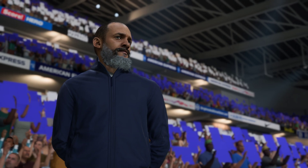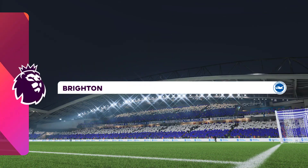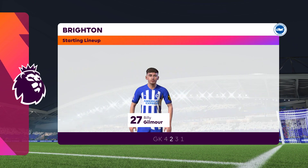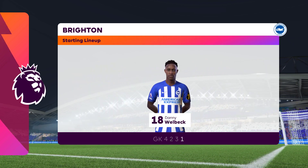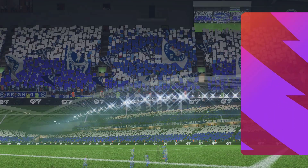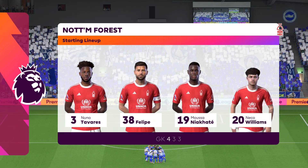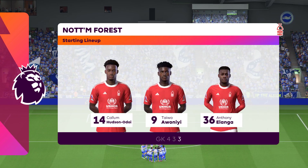Brighton are starting with an attacking 4-5-1 formation, with three players in advance of two holding midfielders. It's important that the wide players come infield to join the centre forward at the right time. As for Nottingham Forest, the wingers will be key — they have to choose the right time to go wide and the right time to come infield to support the centre forward. If they can do that, they're a potent front three, no doubt about that.